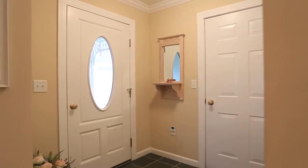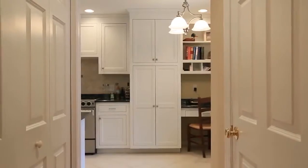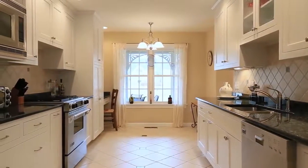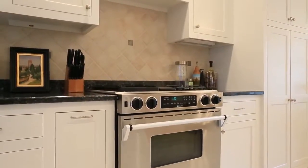Inside, the stunning open-concept kitchen is awash in sunlight, revealing a smart design punctuated by the latest in high-end stainless steel appliances, granite countertops, modern fixtures, tile work, and an abundance of custom cabinetry.